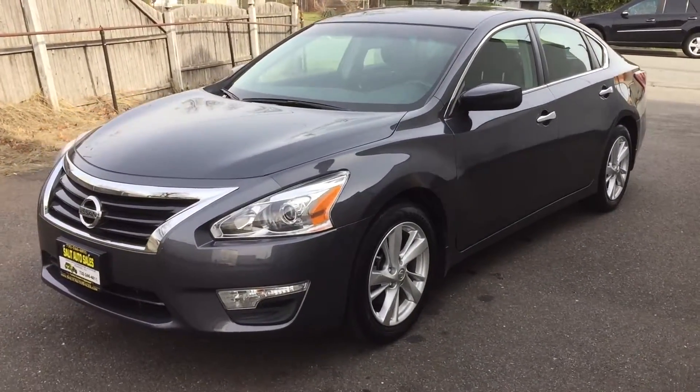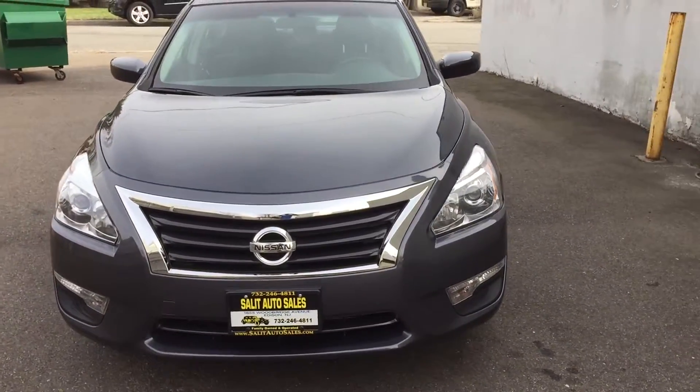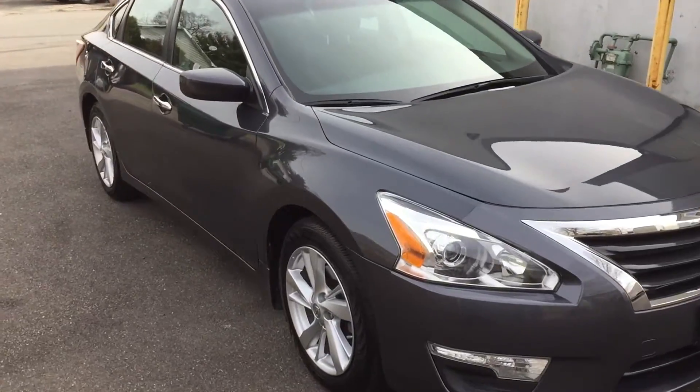Welcome to Salad Auto Sales. What I have here for you today is a 2013 Nissan Altima SV. And let me tell you, this is a really nice car.